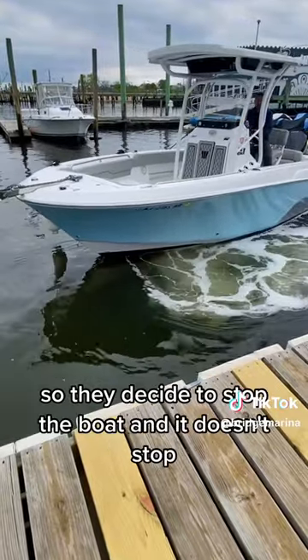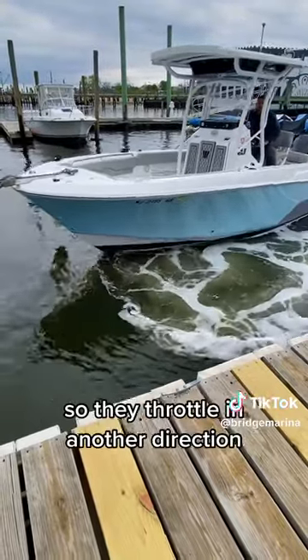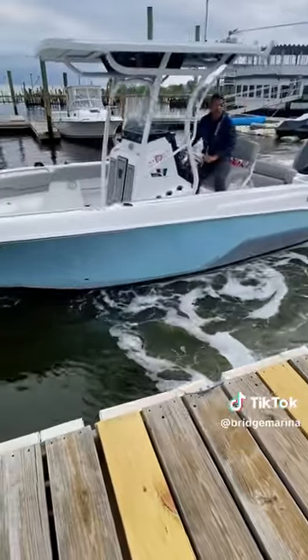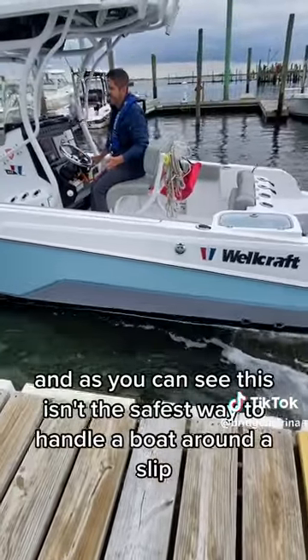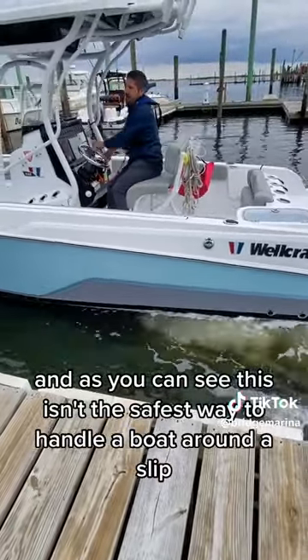They go too fast in one direction, so they decide to stop the boat, but it doesn't stop, so they throttle in another direction — and of course now the boat gets a little out of control. As you can see, this isn't the safest way to handle a boat around a slip.